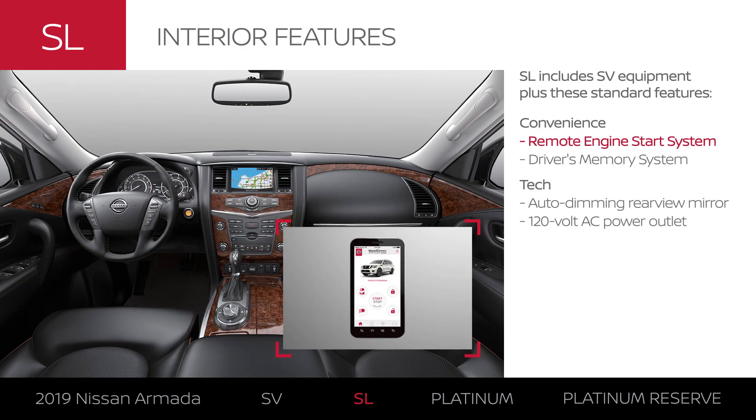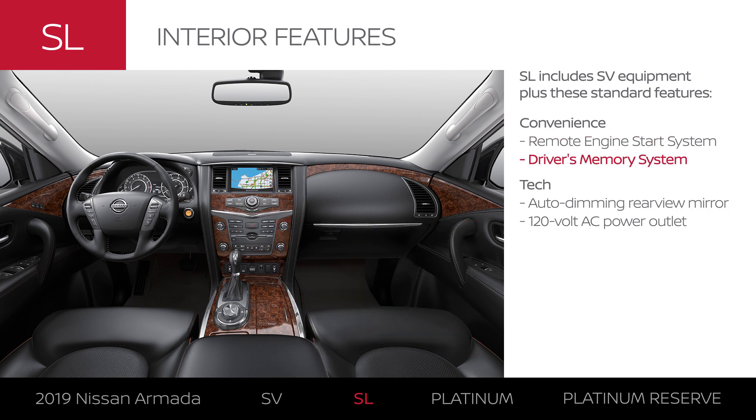Start your car remotely, and even warm or cool the cabin ahead of time. Then enjoy personalized settings for the driver. While out on the road, fight glare without even thinking about it. And when you need a quick charge, there's a spot to plug in.